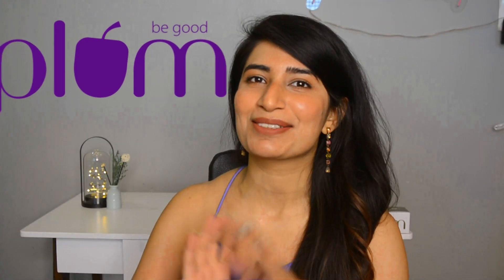Hi everyone, welcome back to my channel! As you know by the title of this video, we're going to talk about some of my favorite skincare products for oily skin, combination skin, or acne-prone skin. This video is in collaboration with Plum Goodness. I'm so happy to be working with them, especially for a video like this, because I've personally loved their products, raved about them on social media, and recommended them to my friends — and they love it too.